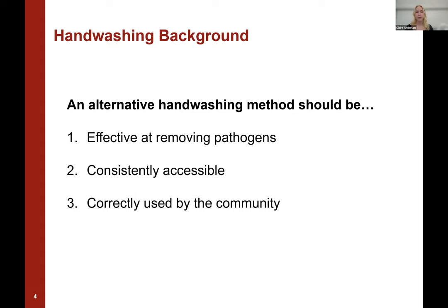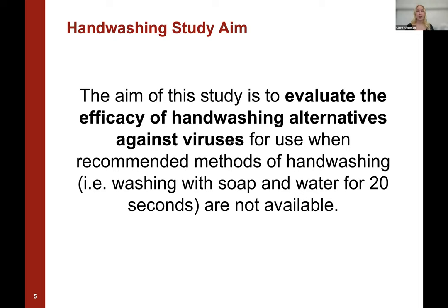In this study, the alternative handwashing methods we're looking at have the possibility to fulfill all three of these criteria. However, they're pretty understudied. So we're focusing on this first criteria of whether or not the handwashing method is effective at removing pathogens. To summarize, the aim of the study is to evaluate the efficacy of handwashing alternatives against viruses for use when recommended methods of handwashing are not available.